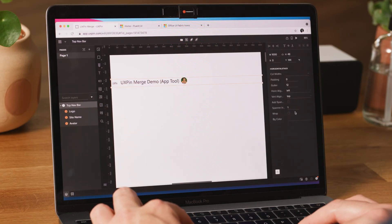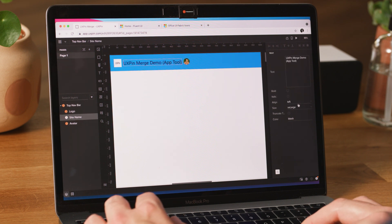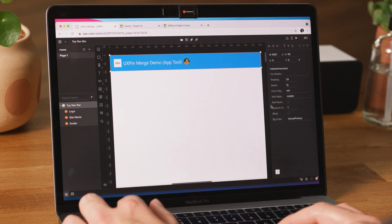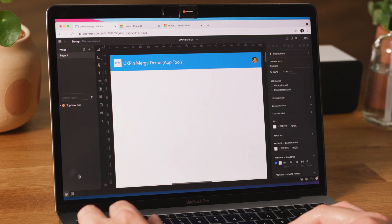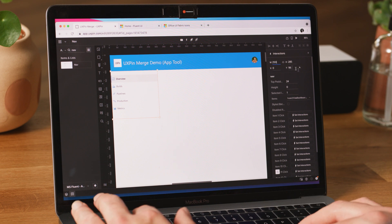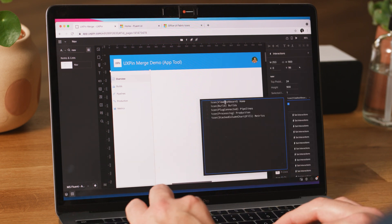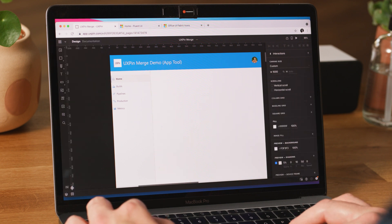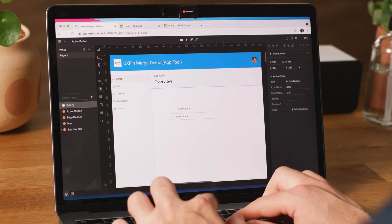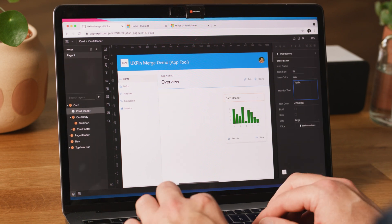When I drag a button from our library in UX Pin onto the canvas, that same button — with the hover effects, the click effects, and the font metrics inside of it — all of this is exactly the same and renders the same in UX Pin as it renders in our developer tools. This brings a much higher level of fidelity to our prototypes than we've ever had before.